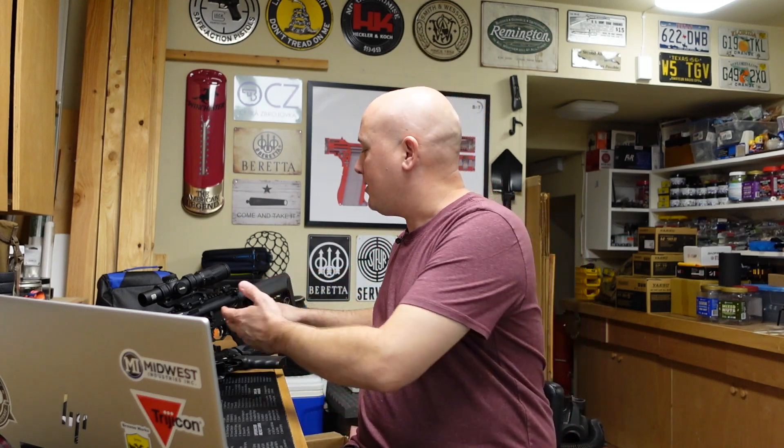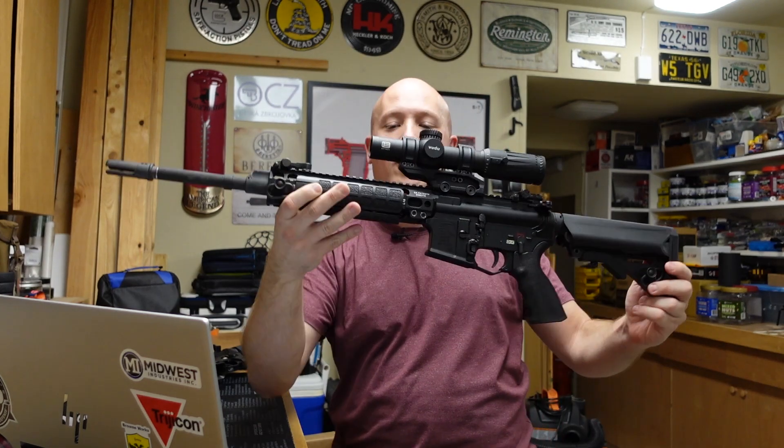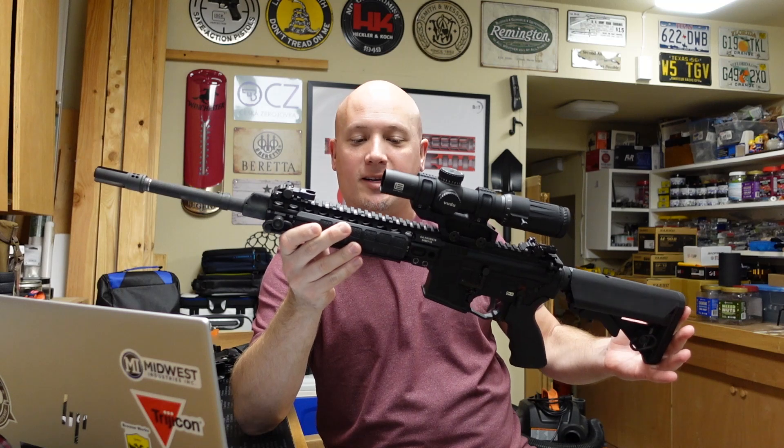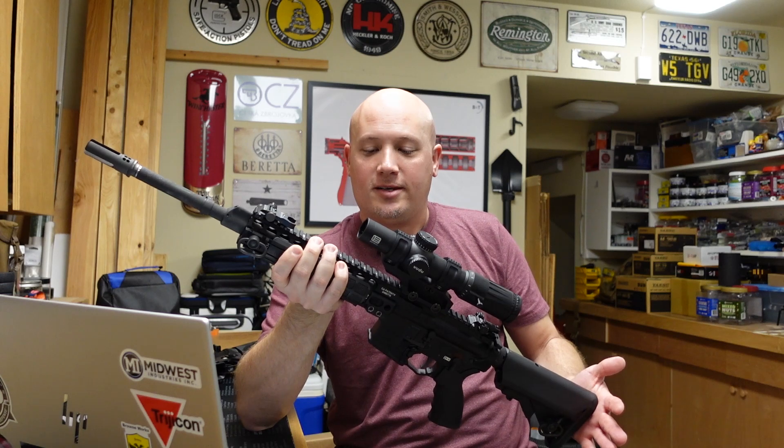Starting with direct impingement — here we have the LMT New Zealand rifle with its cool quad rail, and it has a gas impingement system, the way Eugene Stoner designed it. So what are the pros and cons to each system? The number one pro of DI guns is its weight.